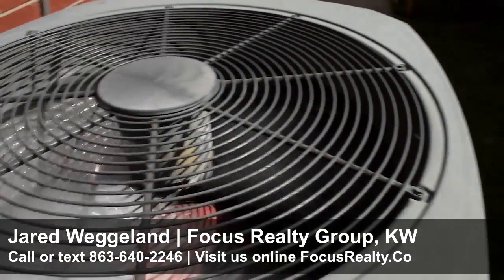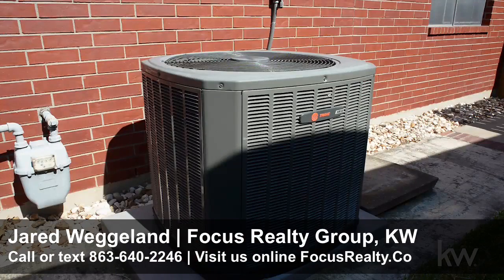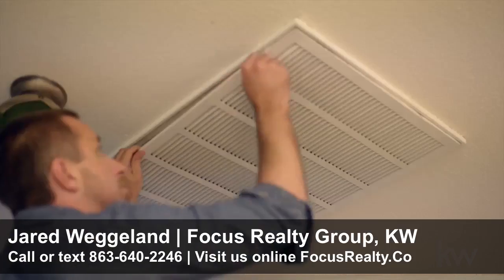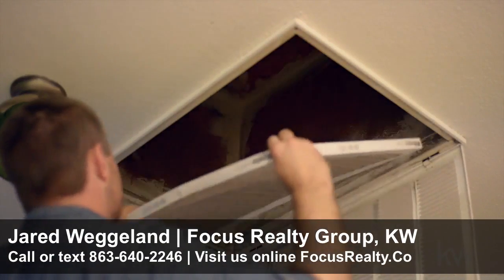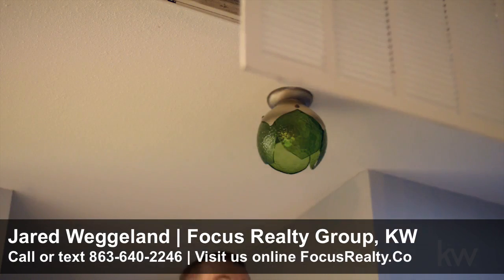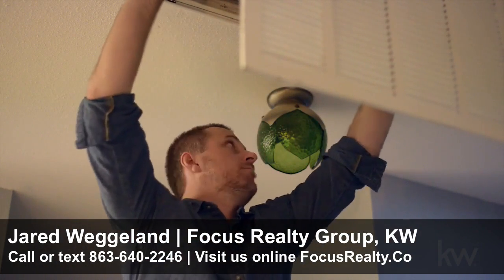Whether you have central air or a window unit, a dirty filter will reduce your AC's efficiency, making it use more energy. Check your HVAC system's air filter monthly and expect to change the filter every three months. Be sure to have a professional look at your AC unit once a year to diagnose any problems.